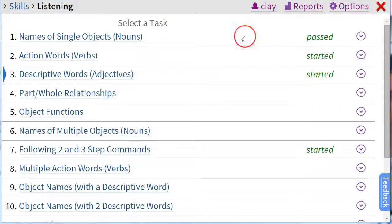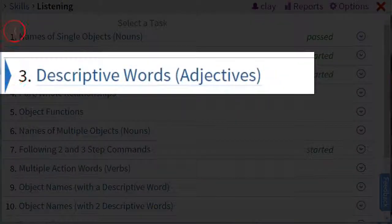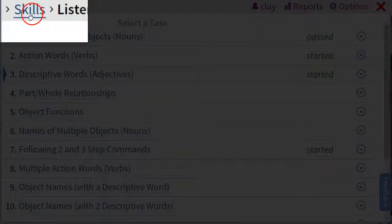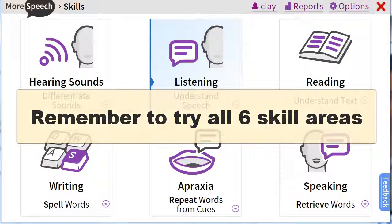If we're done with this task, we can exit. Now we see all the other tasks, and it shows you the last one that you worked on. Once you're done with this skill area — listening — you can try out a different skill by clicking on the skills link in the upper left and taking a look at all the other skill areas. Remember to try all six of them. Thanks for watching — enjoy the program!